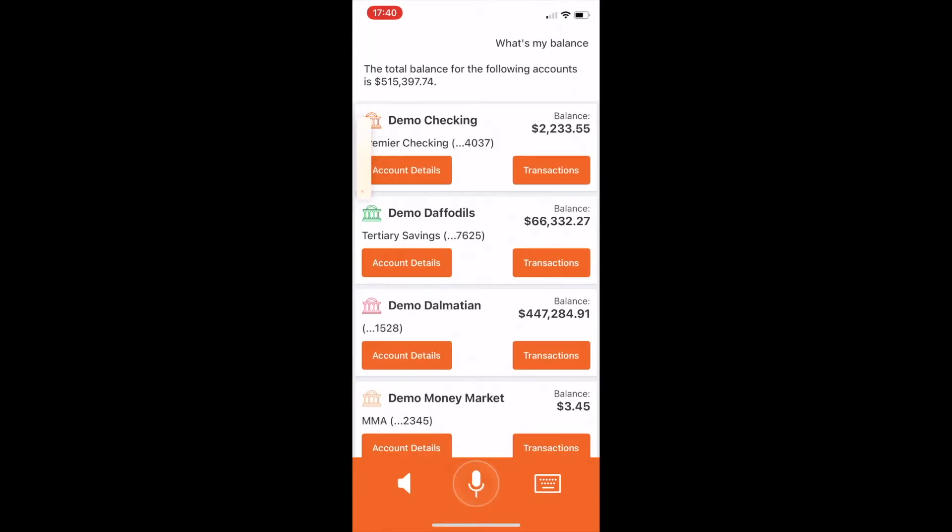What's my balance? The total balance for the following accounts is $515,397.74. So this is a post-authenticated experience — we have access to all of the transactional information and from there we have options to really expand use cases. And this is probably a use case you've seen, but we're going to go into some more complex ones.